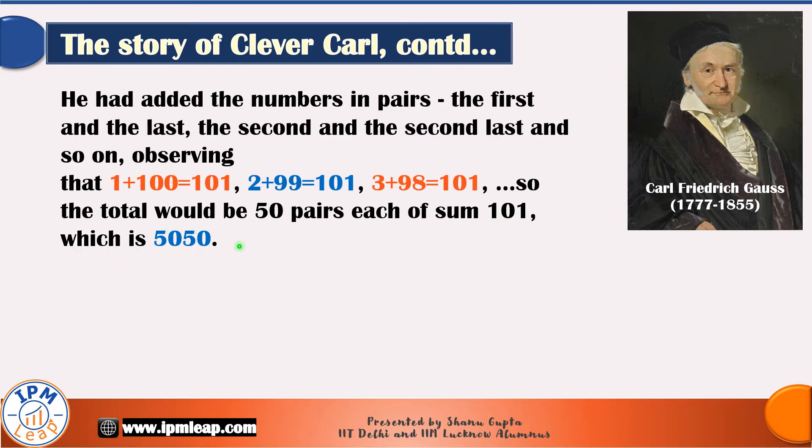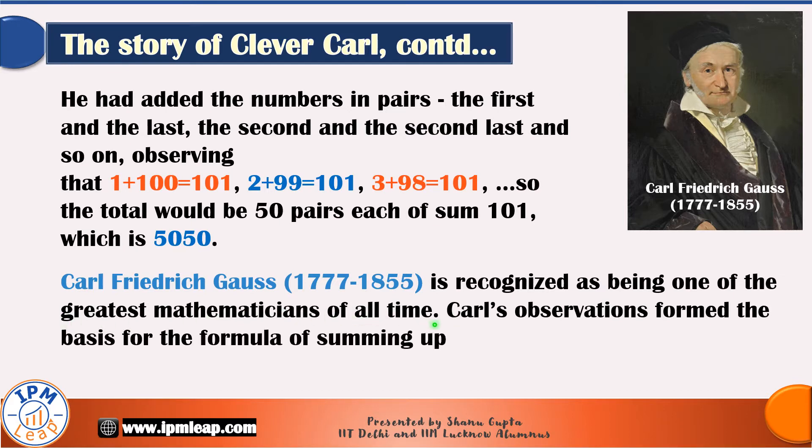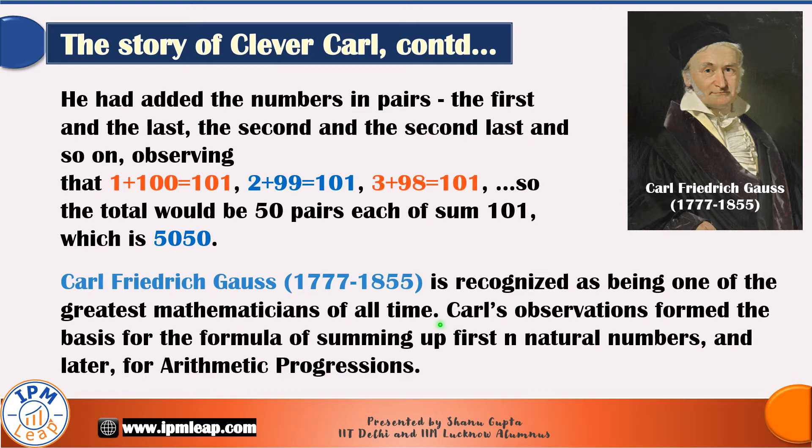The full name of this smart kid was Carl Friedrich Gauss, and he is recognized as being one of the greatest mathematicians of all time. It is truly amazing that a child still in primary school had discovered this method for summing sequences of numbers. Carl's observations formed the basis for the formula of summing up first n natural numbers and later on for arithmetic progressions.